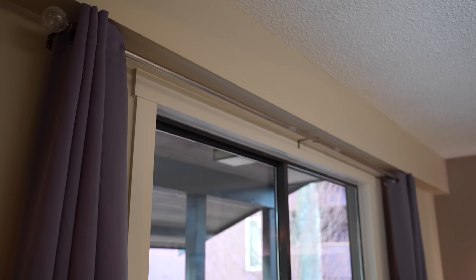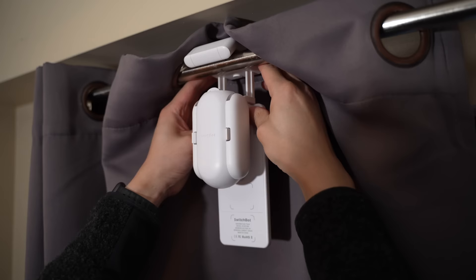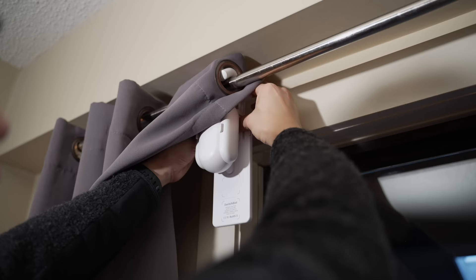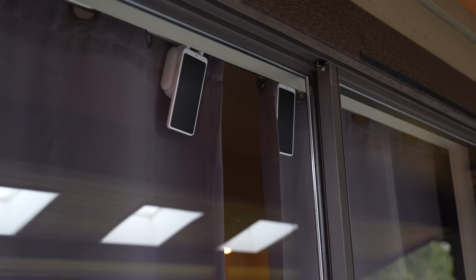When people come over they're always amazed by my curtains that open and close by themselves — it's pure magic. Just kidding — I'm using the SwitchBot Curtain, which was an easy way to retrofit my existing curtains. I also added the solar panel to the back so I never have to charge it. Installing it was super simple: just place it on the curtain rod, secure it, and after calibration in the app it just works.